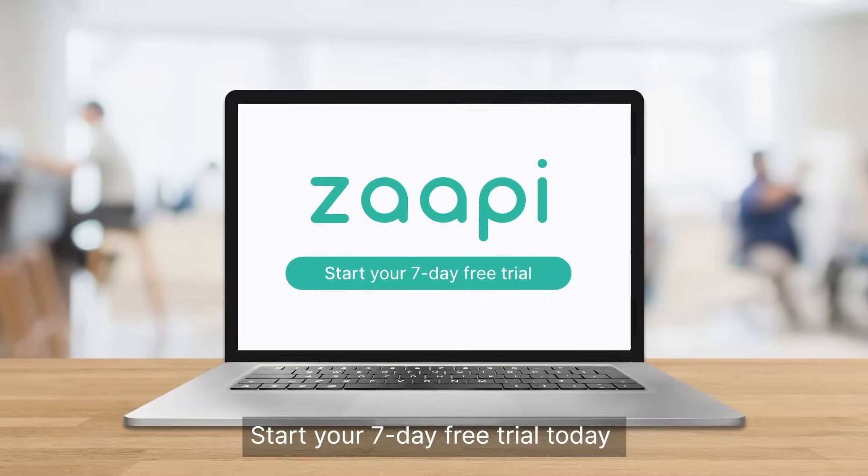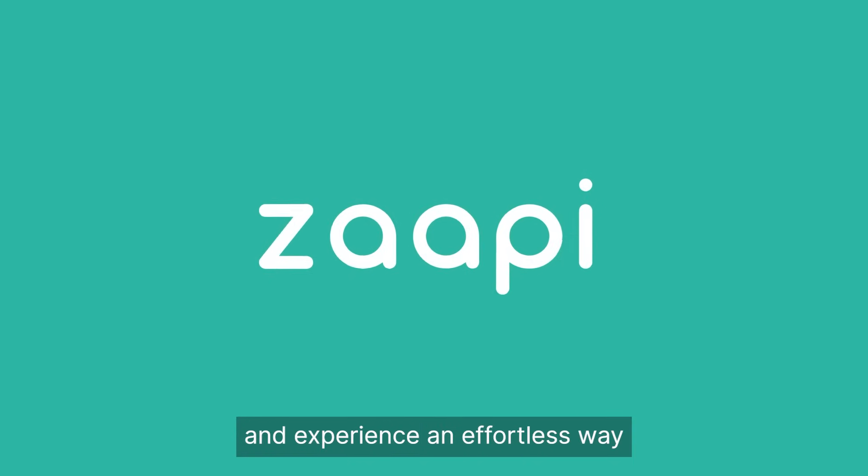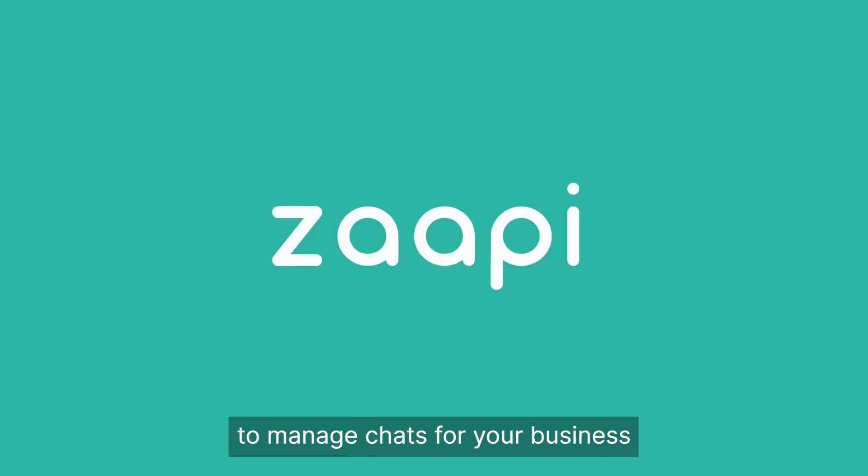Start your 7-day free trial today at Zappi.com and experience an effortless way to manage chats for your business.